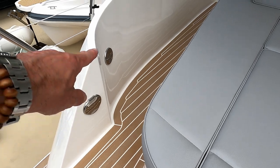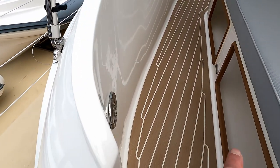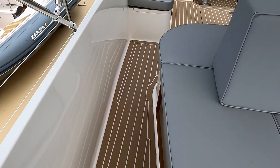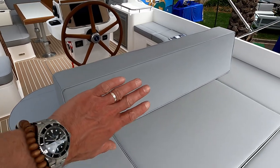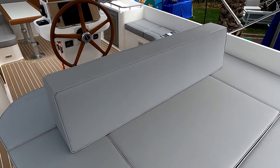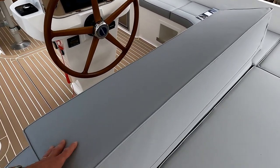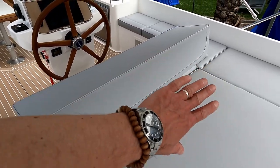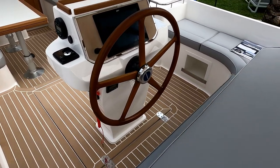Deck shower, water filler, and a nice wide walkthrough takes you forward with some additional hidey holes here for the fenders. And this quite clever cushion here — at the moment it's acting as a backrest for the sun lounging space. You can flip it forwards and it can extend the sun lounging and give you another backrest.